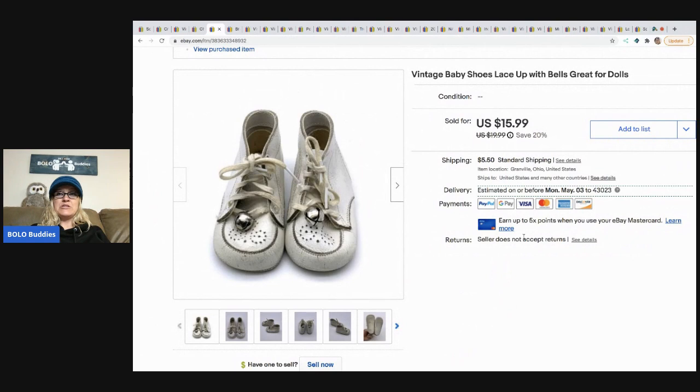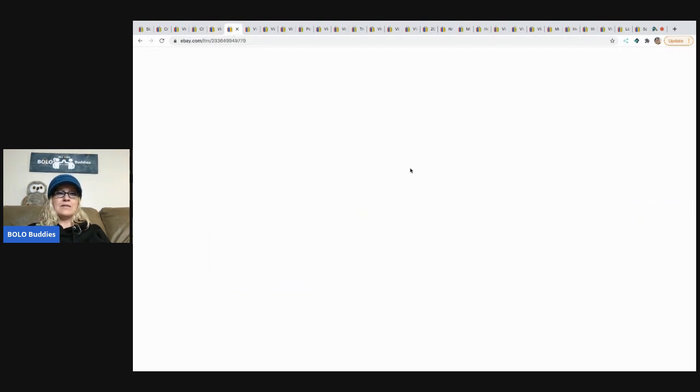The next item are these vintage baby shoes. They came from a garage sale or estate sale — I probably had a dollar or less in them, which is typically what I pay for items like this. I sold them for a best offer of $15 and the buyer paid shipping.